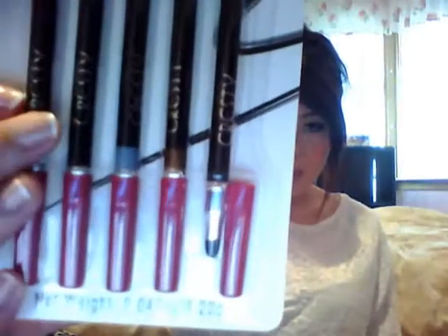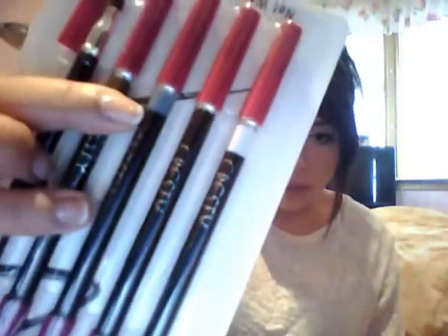The eyebrow kit comes with three stencils — thick, thin, and neutral — and a little brush. It also includes a free pack of Krysti Cosmetic Magic Pencils in five colors: gold, black, silver, dark brown, and pearl white. Each pencil has a smudger at the bottom and a sharpener at the top.